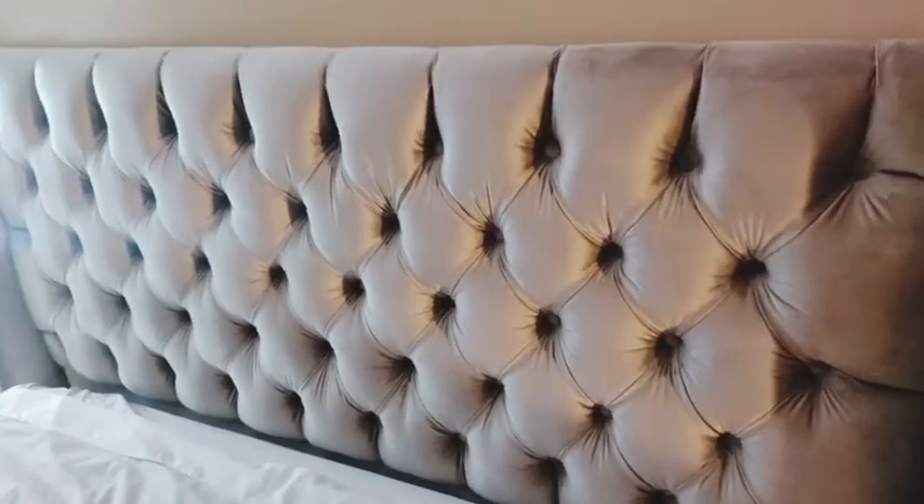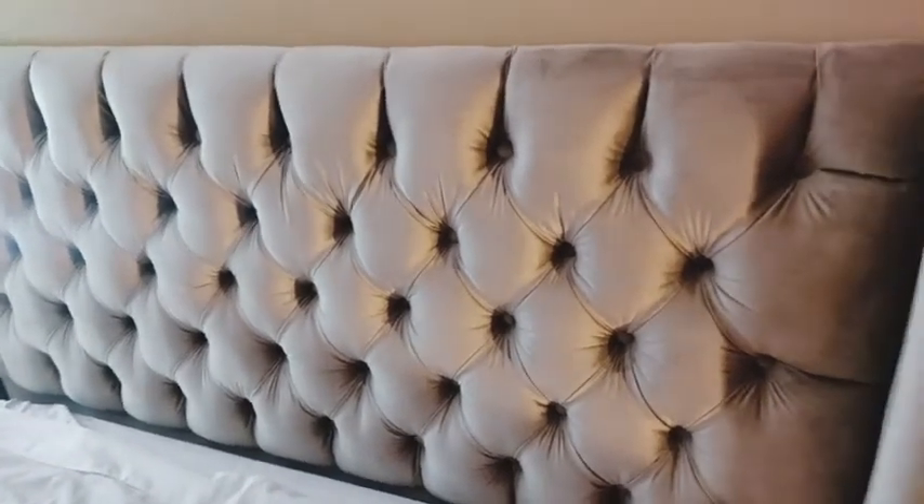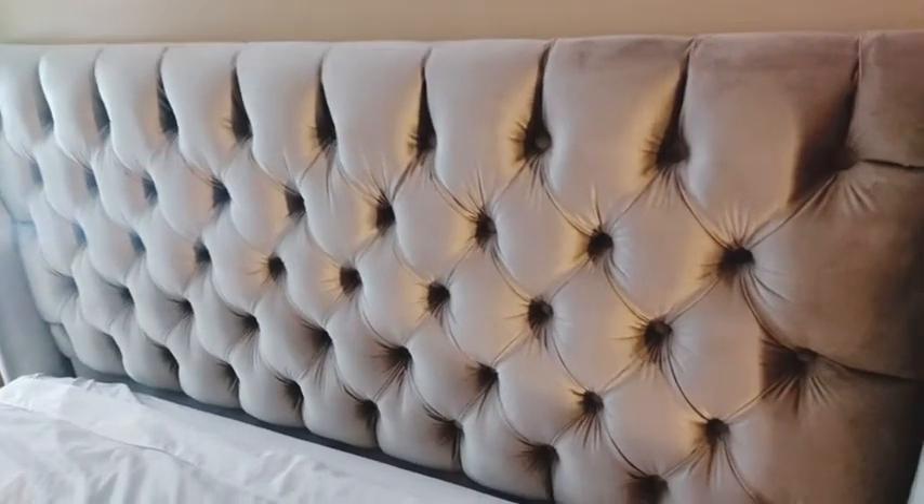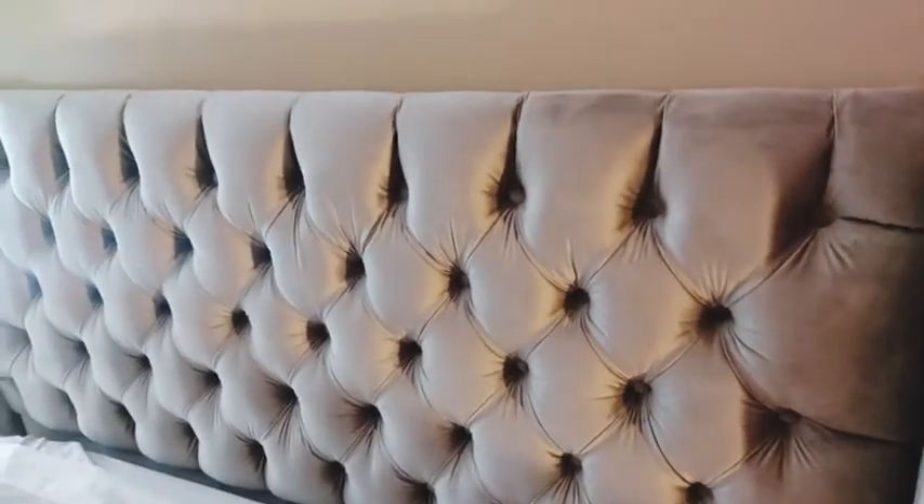So as you can see, it's a beautiful top color. It's tufted, which gives it that nice elegant style. It's also winged there on the sides.